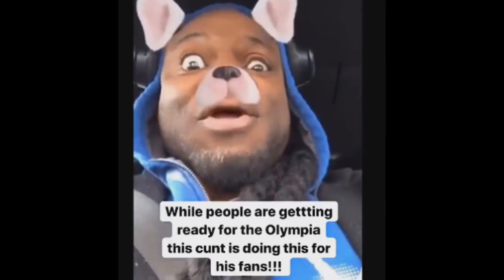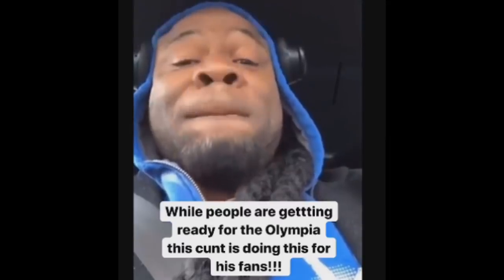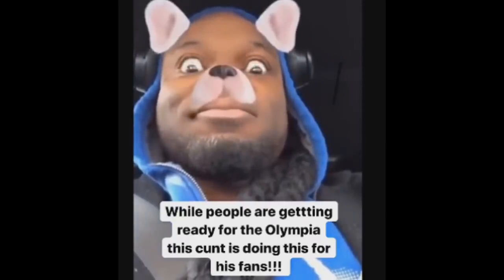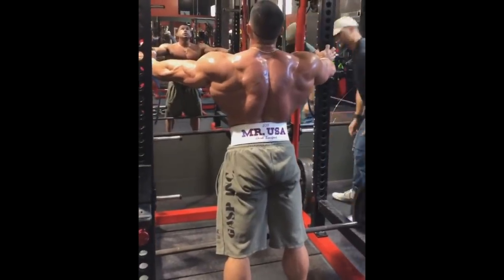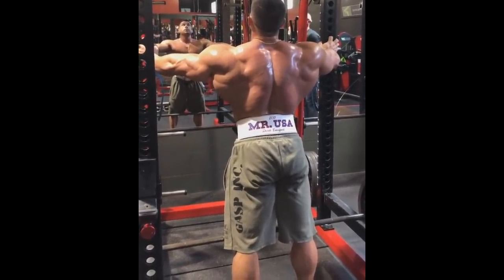Zach Khan posted Kai's story and says: while people are getting ready for the Olympia, this guy is doing this for his fans. I really laughed because of this. Zach Khan — that's how he is. He's so blunt with his comments about other bodybuilders. He has no filter, and that's why you love him. It sends a message: Kai, back to the stage, goddammit. But while Kai is playing with his Instagram filters, guys like Derek Lunsford are getting ready to win some big competitions.